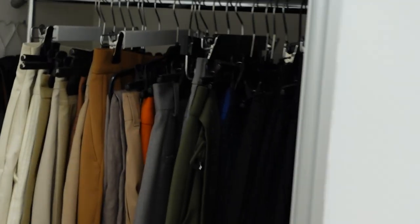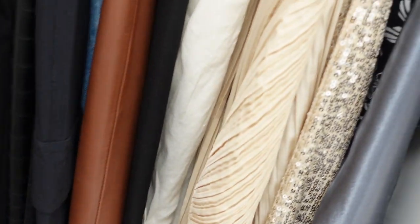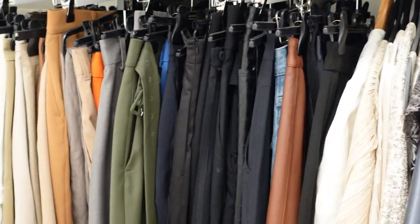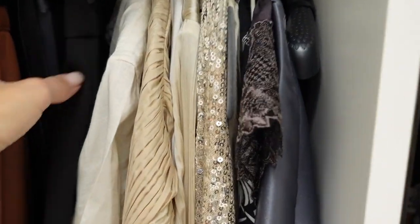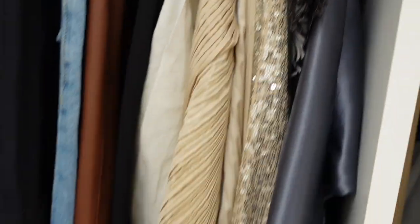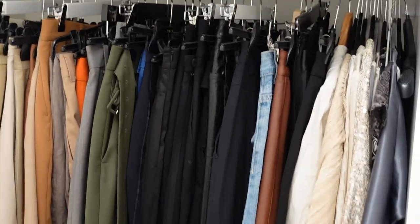I like everything organized by color — the beige ones, grays, then green, blue, blacks. Then it goes to skirts which are also separated by color, from light to dark. That's my system and I really like it.